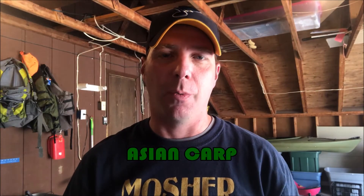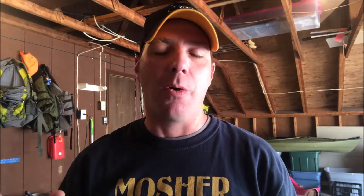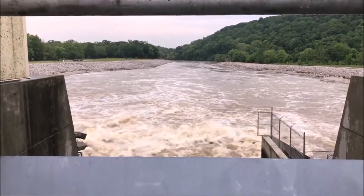For my last fish, we go back to the re-regulation spillway. On this hot, rainy, muggy spring day, it is full bore rolling. You look at that water and you think there is no way I'm going to catch anything in there, but actually it can turn the bite on. So I'm throwing a bright green Danielson spoon just to see what I might be able to hook.